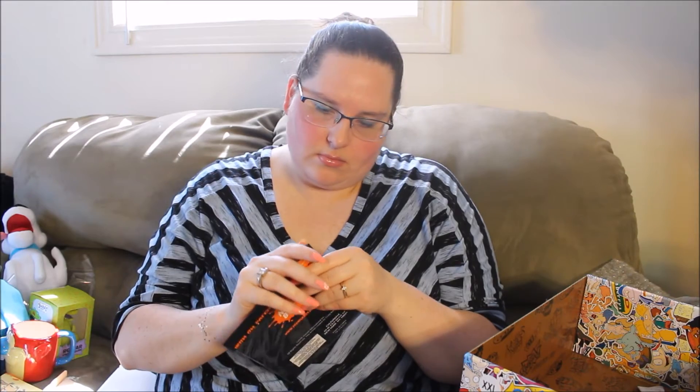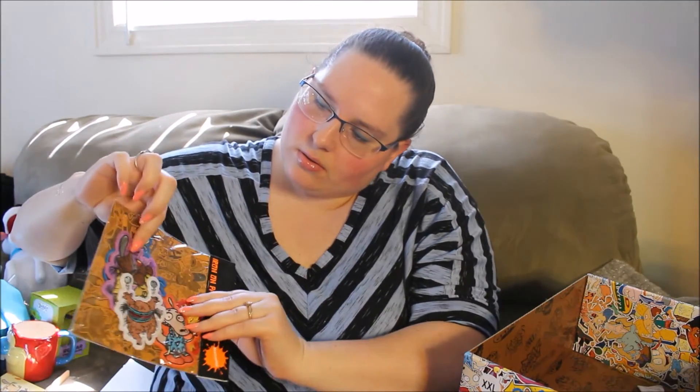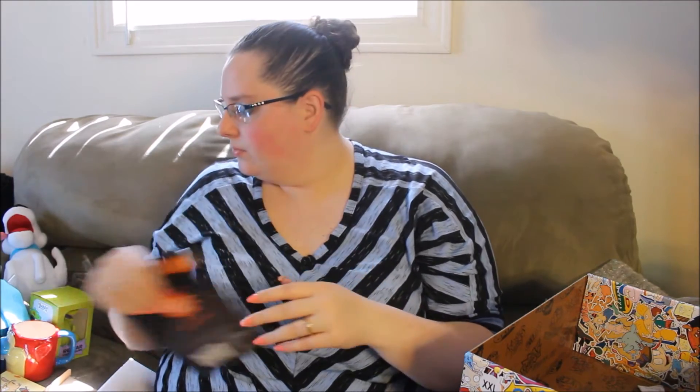Number eight is iron-on patches, which I don't iron and I don't really have anything to put these on. I might sell these or something because I don't know what I would use them for. But you can see there's a Hey Arnold on the front, then a Rocko, then Aaahh!!! Real Monsters, then the Angry Beavers, and Ren and Stimpy. So I don't know what exactly I would do with these, I'm gonna have to figure it out.